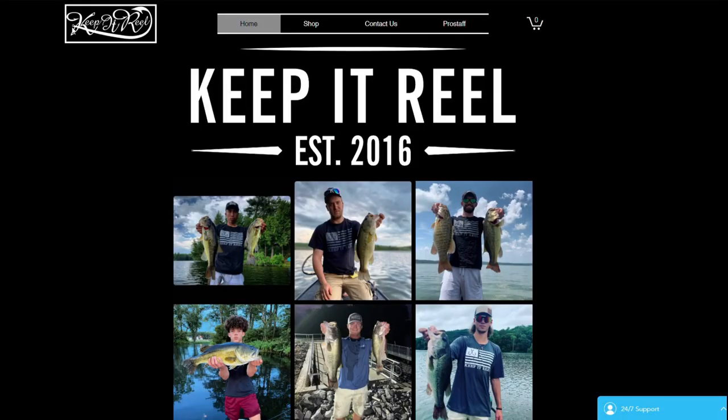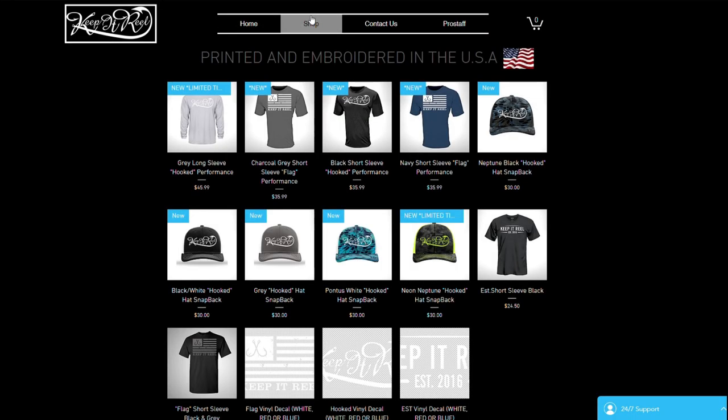Before we get into the video, let me ask you something. Do you want dope gear that's going to make other people jealous? Do you want to save money and get free stuff? Go to keepitrealclothing.com and use code RYANC at checkout for 10% off and a free decal. They have a great selection and are just now getting started, so check them out.